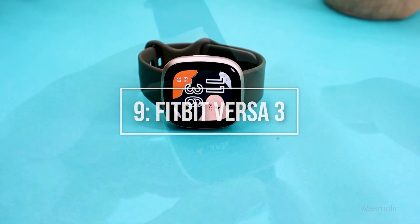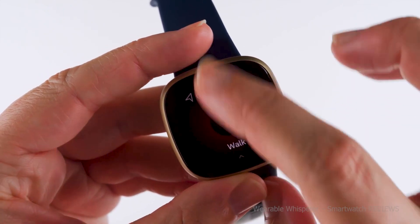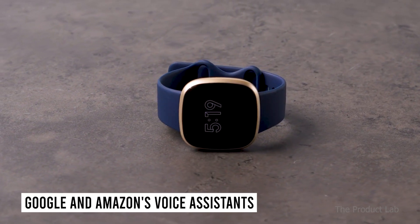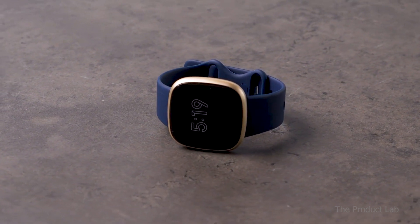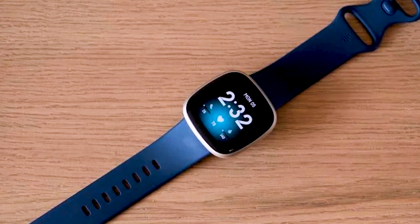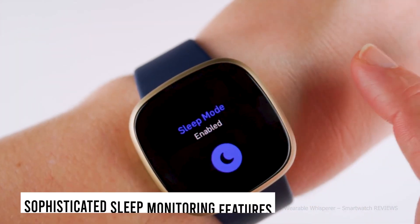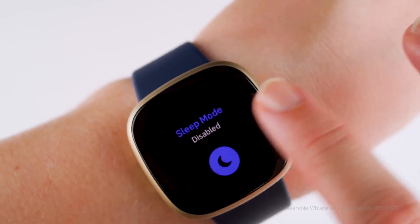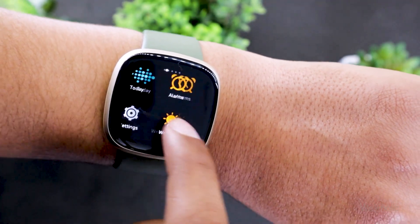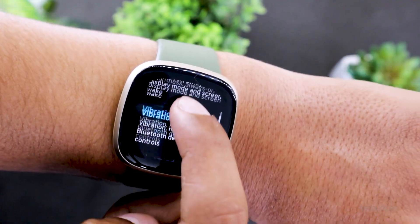Fitbit Versa 3. The Fitbit Versa 3 is a smartwatch with a lot of capabilities. It provides both Google and Amazon's voice assistance, allowing you to perform a variety of tasks like controlling smart home appliances, checking the weather and news, and much more. It has sophisticated sleep monitoring features that, when used with the Versa 3's ability to detect blood oxygen saturation levels, may help you become aware of conditions like sleep apnea.